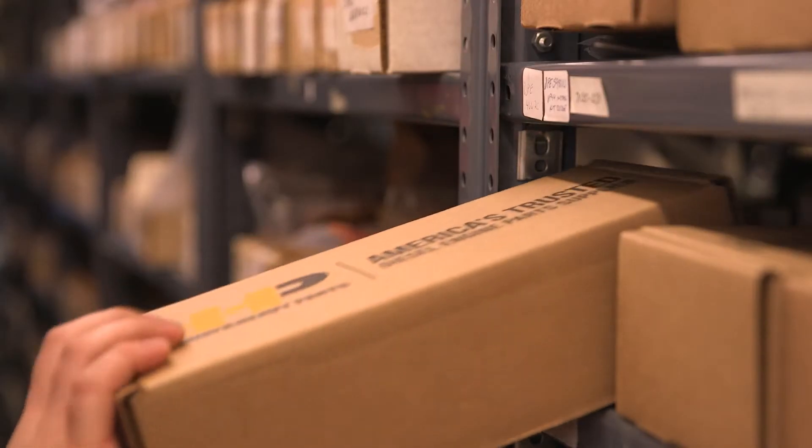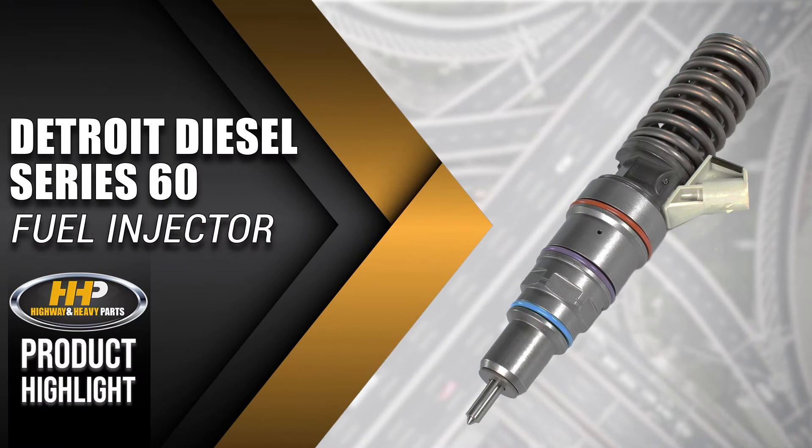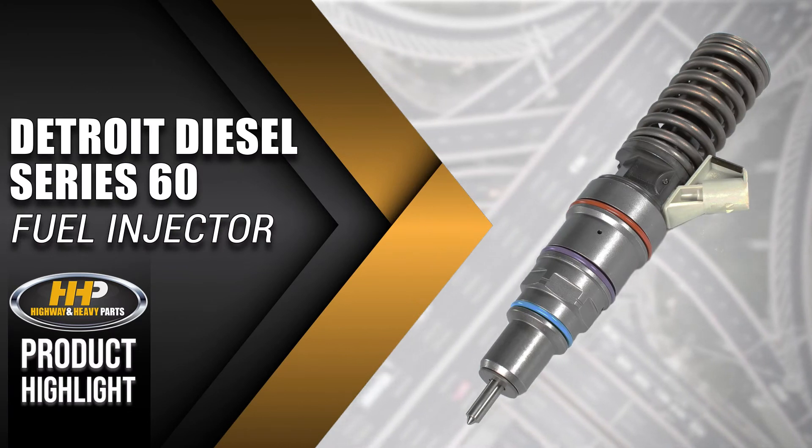Experience the difference Highway & Heavy Parts can do for you and your diesel engine, like this fuel injector for the Detroit Diesel Series 60.